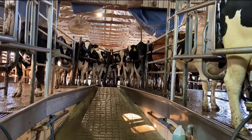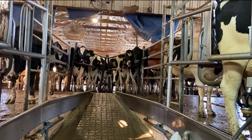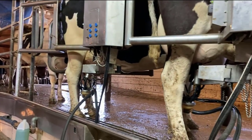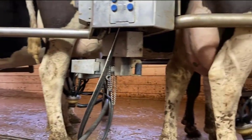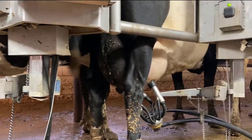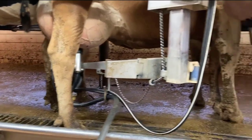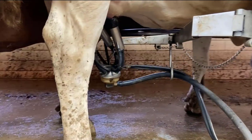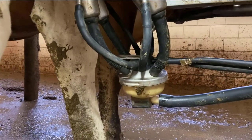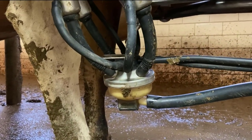Welcome to the parlor. These cows are ready to come in and get milked. They're waiting their turn and they are happy to be in here. Here are the cows who have their machines on. I'll get a closer look here so you can see the milk coming down into the line.